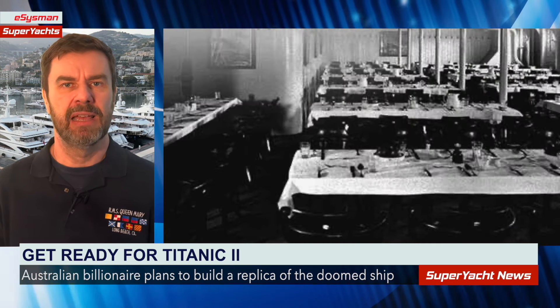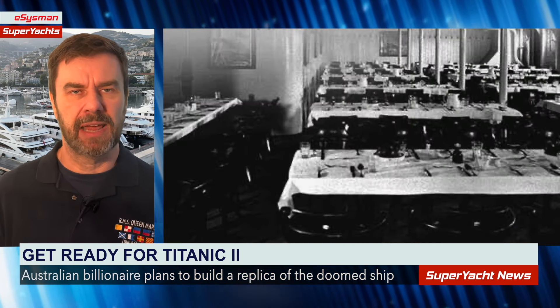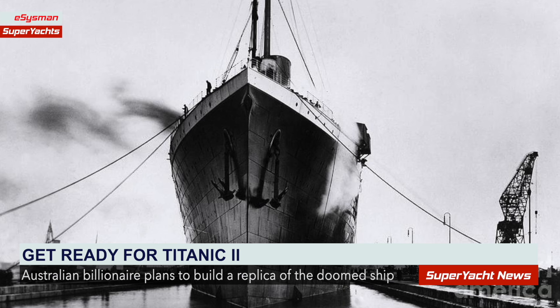On the original ship, the areas would have been separated by locked doors — third class passengers would not be allowed into the first class areas. On the new ship, I'd assume they'd have access to the entire vessel, as is pretty much done today. And of course the ship would be required to have all the safety equipment of a modern ship.